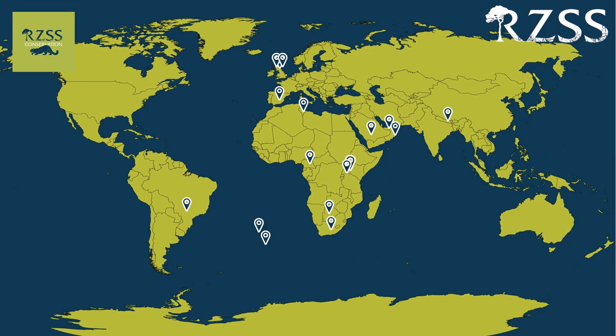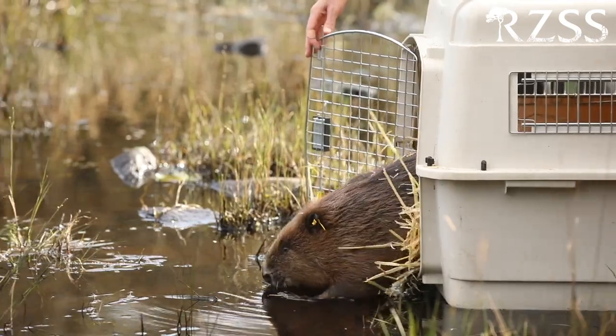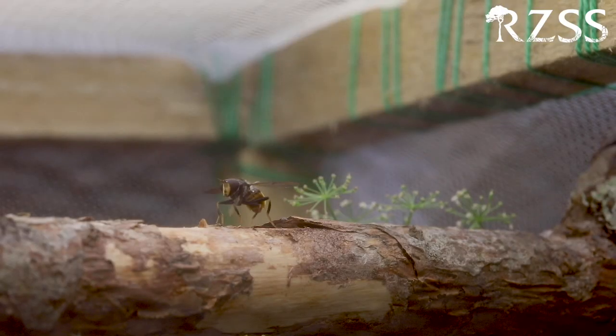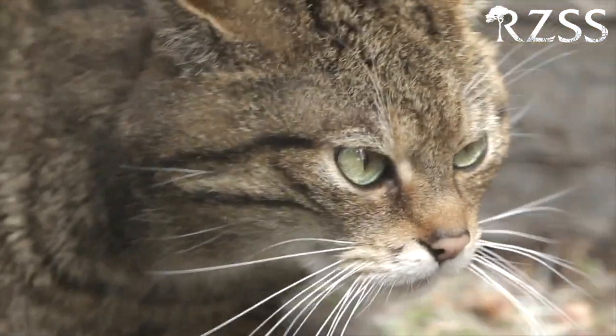Over the next few weeks while we're still in lockdown, we'll be sharing a series of videos with you that showcase some of the incredible work supported by our RZSS conservation department — and that's also supported by you whenever you come and visit one of our zoos. We'll bring you tales from our journey to return species to their rightful place in the wild, and all the hard work, dedication, and collaboration it takes to get them there.